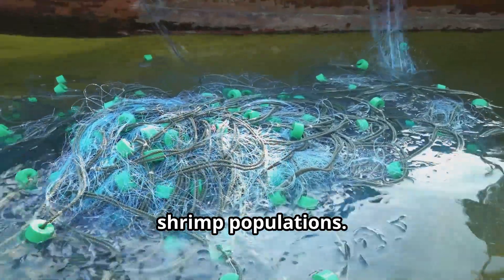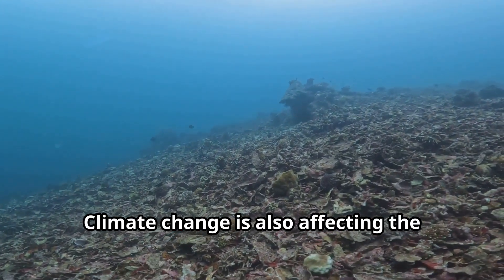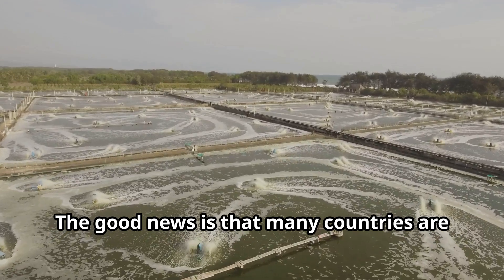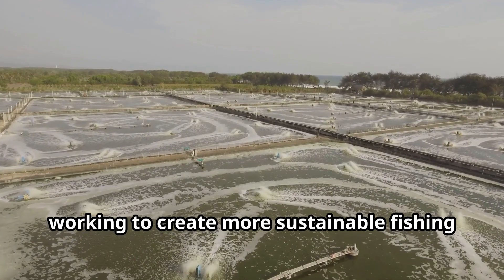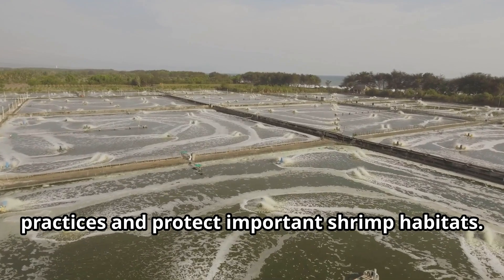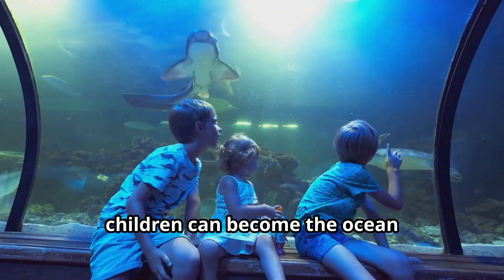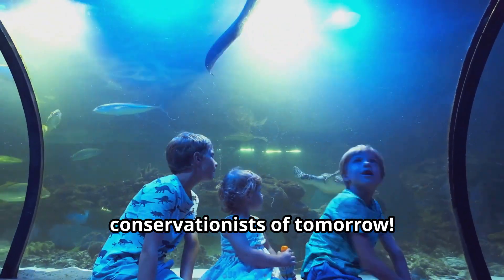Sadly, shrimp face many threats in today's world. Pollution, habitat destruction, and overfishing have put pressure on wild shrimp populations. Climate change is also affecting the delicate ocean environments where shrimp live. The good news is that many countries are working to create more sustainable fishing practices and protect important shrimp habitats. By learning about these issues, children can become the ocean conservationists of tomorrow.